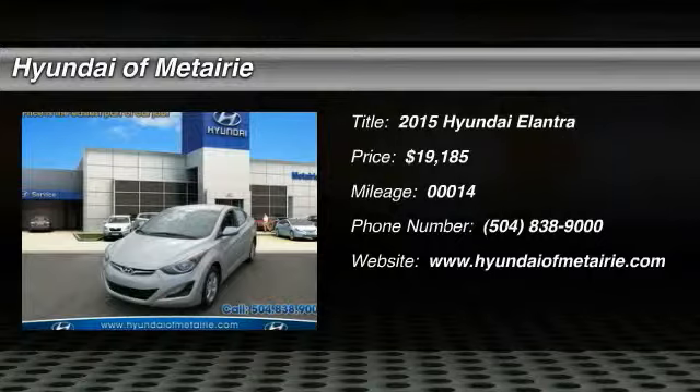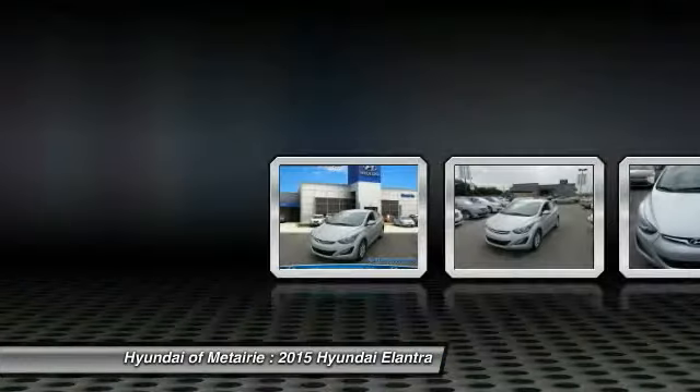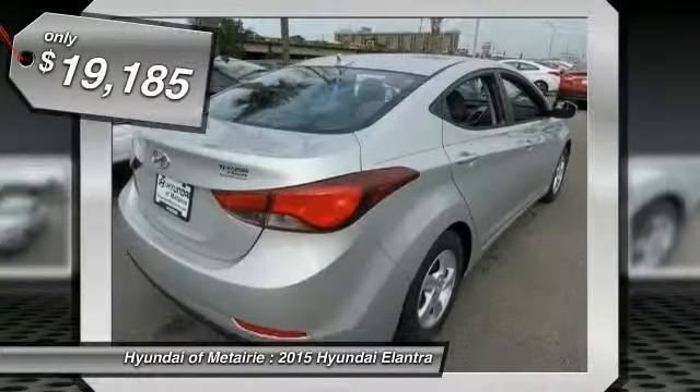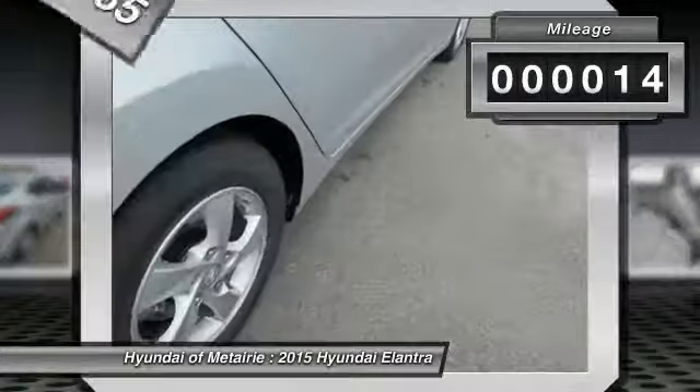The 2015 Elantra. The Elantra boasts the most interior room in its class and gets an exceptional 35 miles per gallon. With its luxurious standard features, the Elantra is an easy choice and is priced below $20,000. This vehicle has less than 100 miles.